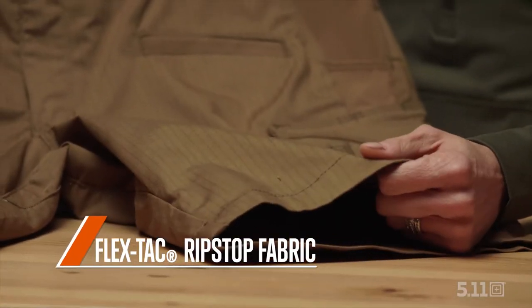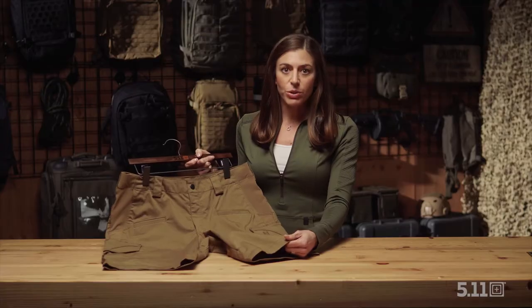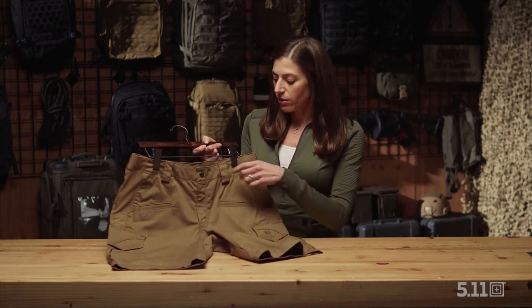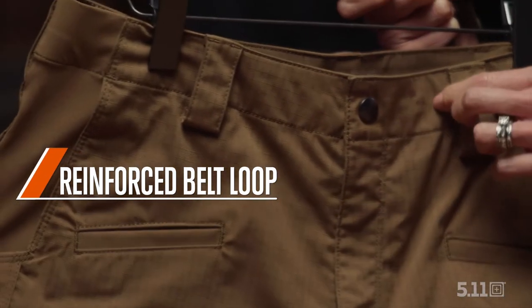The ripstop flex tack fabric is going to be extra durable and provide you that extra layer of support that you need when you're carrying a lot of gear on you day in, day out. You'll also notice the reinforced belt loops so you can carry a belt with any extra weight with ease.